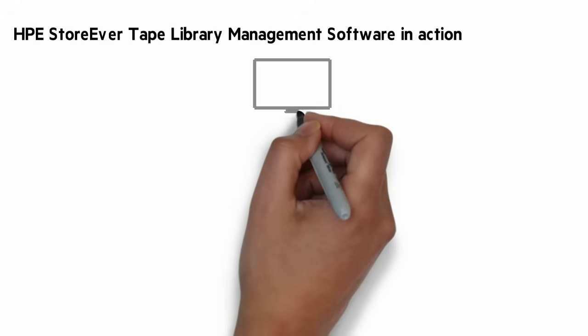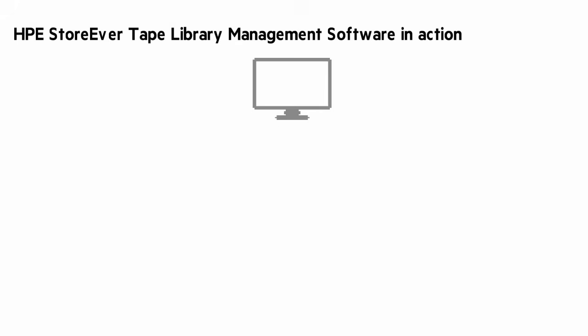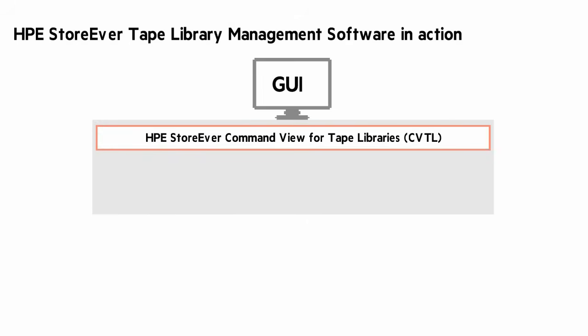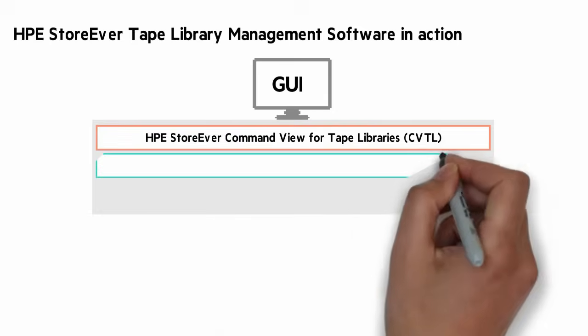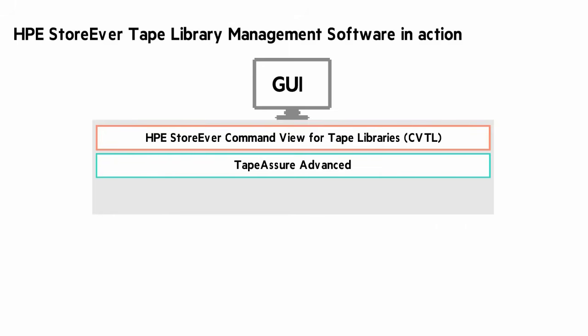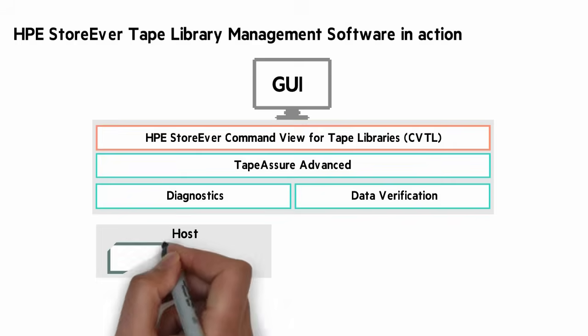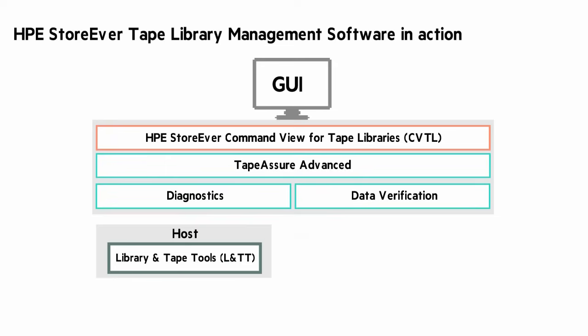A differentiator for the StoreEver family is the tape library management software. Command View for tape libraries has diagnostics, reporting, predictions, tape performance, and utilization. Tape Assure Advanced verifies the health of your tape drives and cartridges and runs tests that will trigger an alert if there's a problem. Diagnostics proactively run tests on your library. Data Verification verifies that the data being written to tape is clean and validated. And Library and Tape Tools, which runs on a server, is a free license and proactively runs tape library diagnostics.